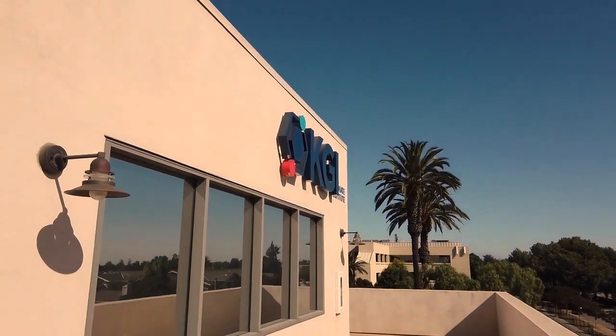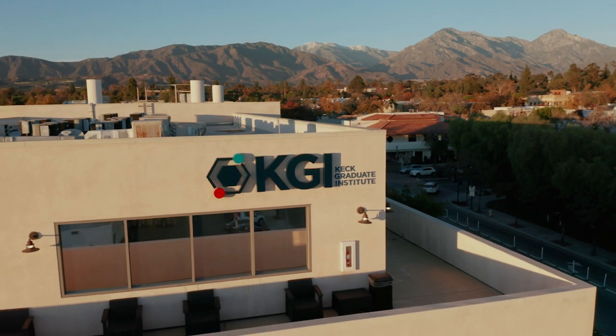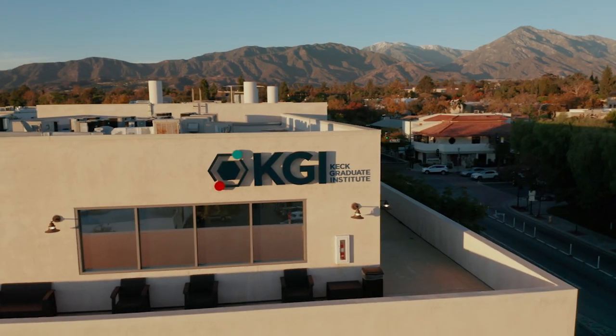Thank you for taking the video tour with me. Please email us at admissions@kgi.edu with any questions.